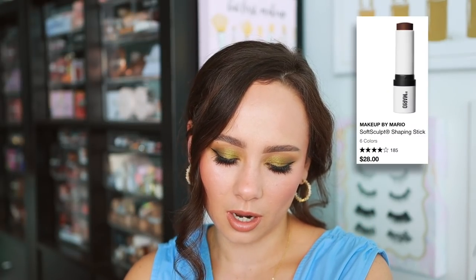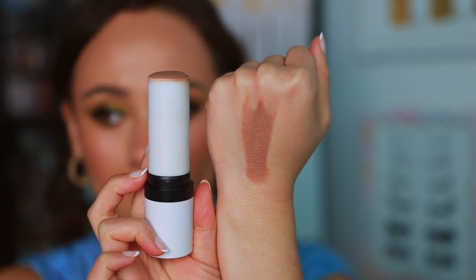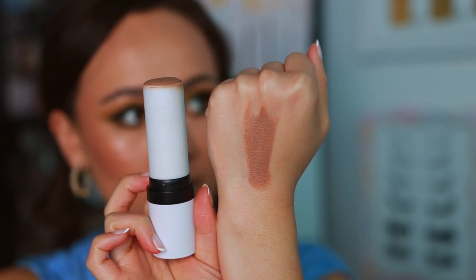Makeup by Mario — some would say his eyeshadow palette with all the neutral shades, but I'm going to say his Soft Sculpt Shaping Stick. The tones that Mario chose for these are truly amazing. The colors are so natural for sculpting the face — they don't look too orange, they don't look too gray. They're a little bit harder to blend out, but it's the tones that make this amazing. One of the best contour products in terms of sculpting my face without it looking too unnatural or intense. Incredible.